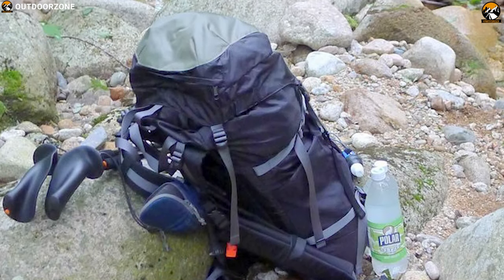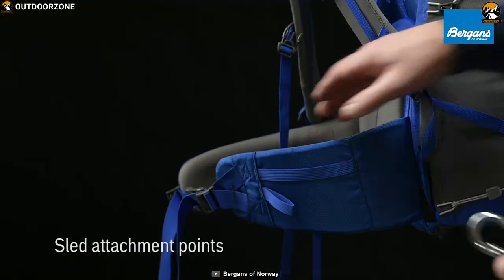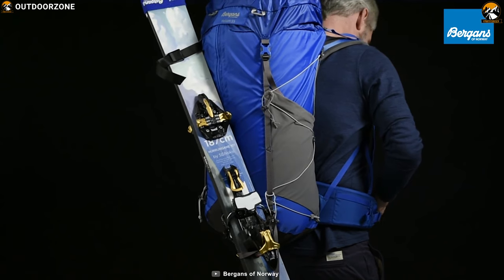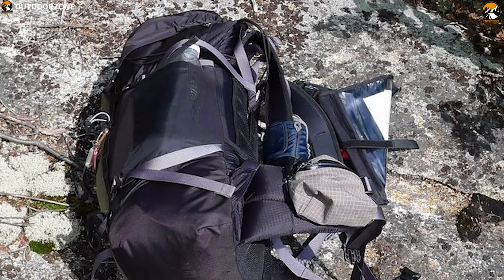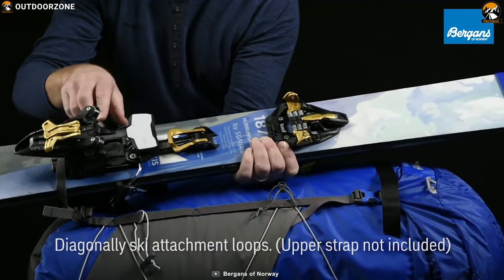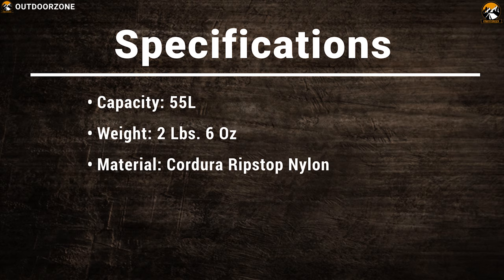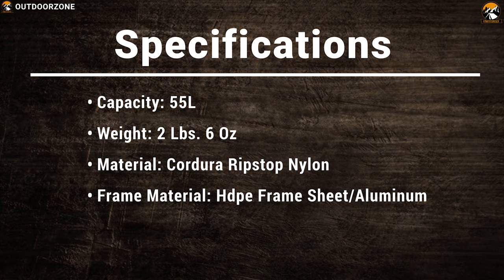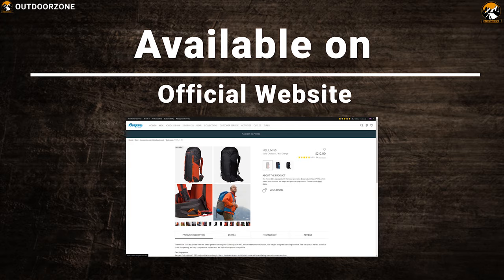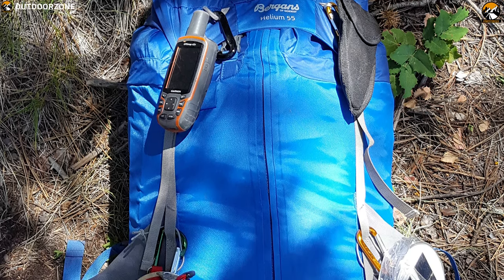Made from Cordura Ripstop nylon with an aluminum frame, this backpack is waterproof and durable enough to withstand any harsh weather condition. It comes with adjustable padded straps and a waist belt that lets you fully customize your carrying experience and carry heavy loads easily. It also features a hydration-compatible design, side pockets, and ski holders, making the Bergens of Norway Helium 55 the ultimate backpack for any winter survival situation.